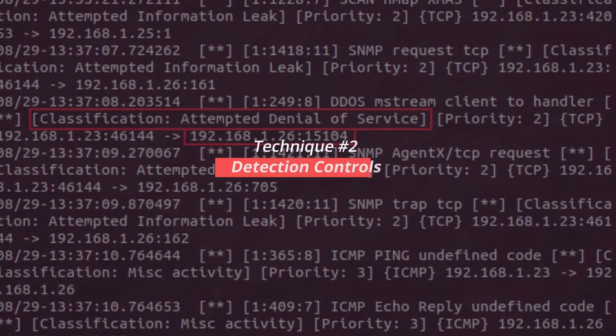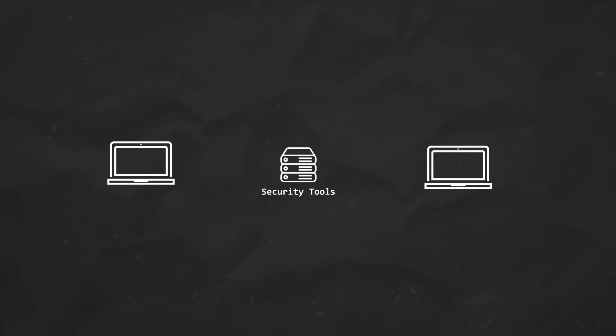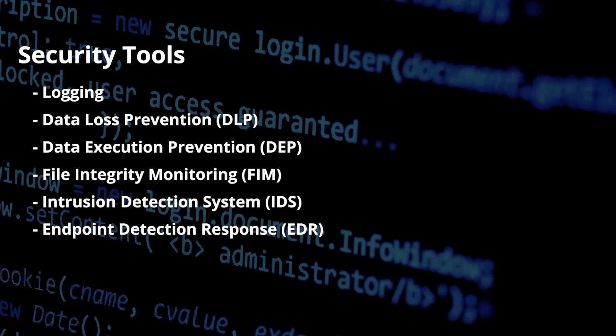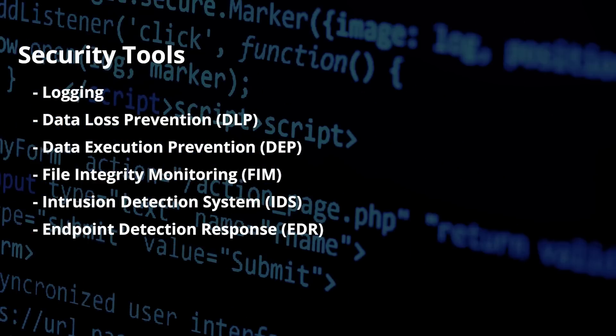While honeypots and honeynets can provide extensive telemetry and distract attackers, they're not actually on real-world hosts and aren't truly representative of a real business network. To detect hackers in the network, you can use detection controls — security tools that provide extensive information about incoming and outgoing network connections. Tools such as logging, DLP (data loss prevention), data execution prevention, file integrity monitoring, intrusion detection systems, and endpoint detection and response can all provide the necessary alerts and information for defenders to monitor, prevent an attack, and even completely lock down devices.